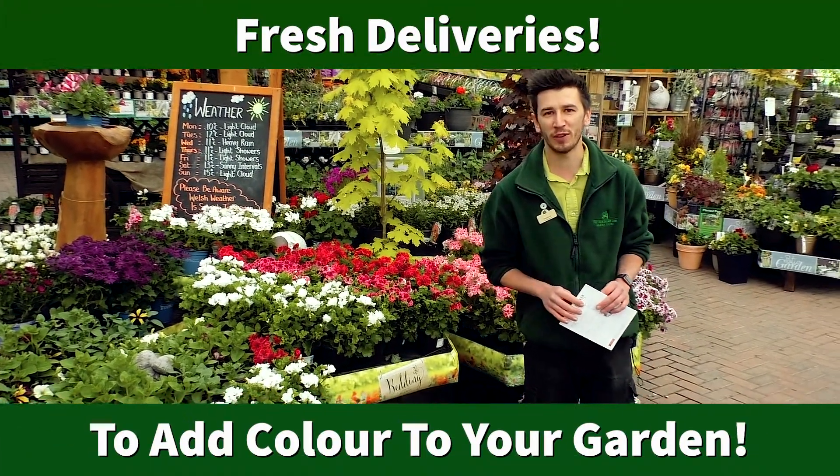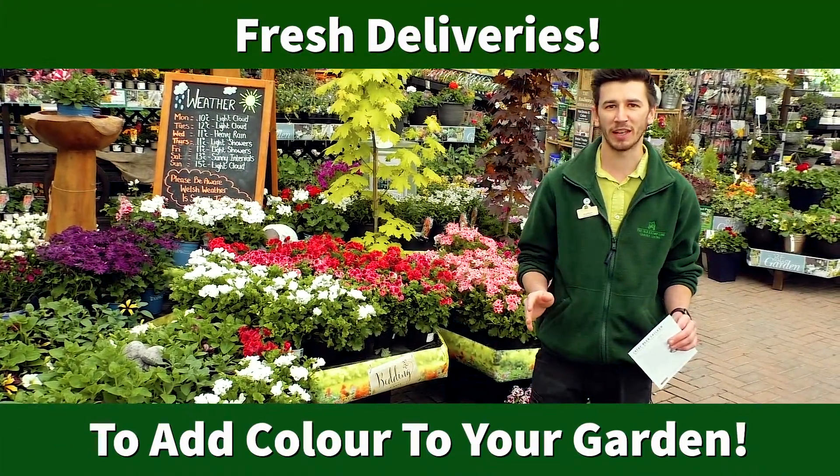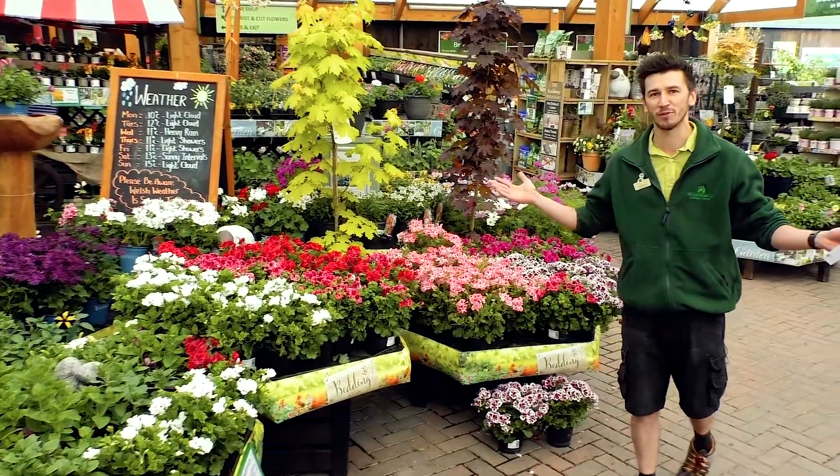We're receiving delivery after delivery of fresh plants at the moment, ready for this weekend. Just look at our canopy, bursting with colour.